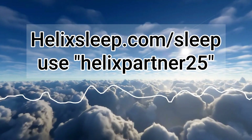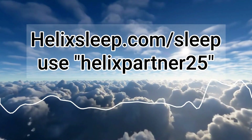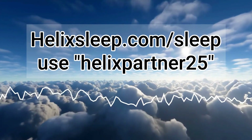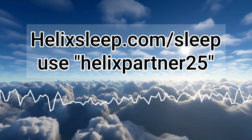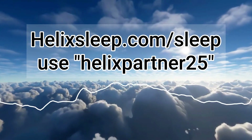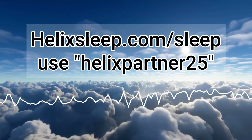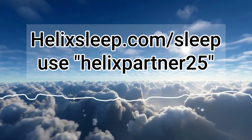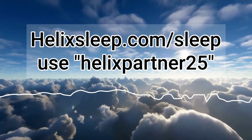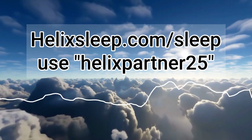Helix is awarded the number one mattress pick by GQ and Wired Magazine, and has been recommended by leading chiropractors and doctors. Sleep medicine considers it a go-to solution for improving your sleep. For just a few more weeks, you can get 25% off all mattress orders plus two free pillows. Go to helixsleep.com/sleep and use the code HELIXPARTNER25 — you can find it in our show notes.